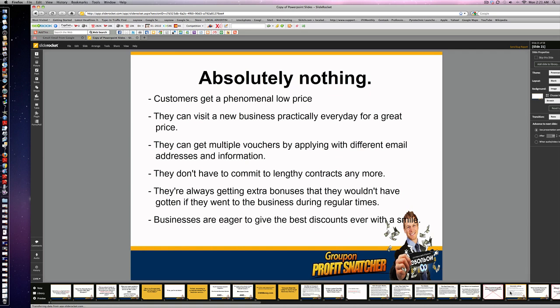For customers, they get absolutely phenomenal prices. They can visit a new business practically every day for a great price. They're not committing to a lengthy contract. They're always getting extra bonuses and perks they wouldn't have gotten anywhere else, and businesses are eager to give the best discounts ever with a smile.